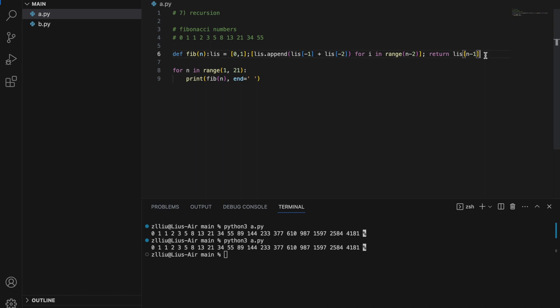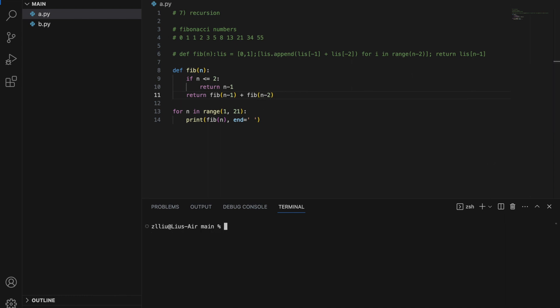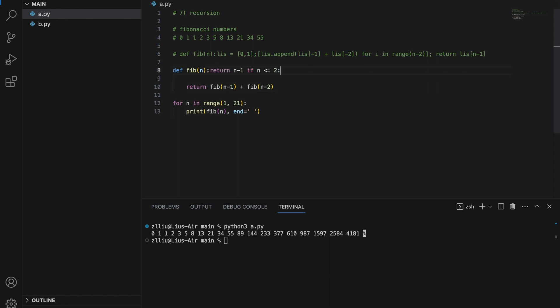Now let's try the recursive way. Define the Fibonacci function: if n is less than or equal to 2, return n minus 1; else return fibonacci(n-1) plus fibonacci(n-2). Testing this confirms it works. Converting it with the ternary operator into one line: return n minus 1 if n is less than or equal to 2, else the recursive call. It still gives the correct output. Notice how much shorter the recursive function is than the iterative function.